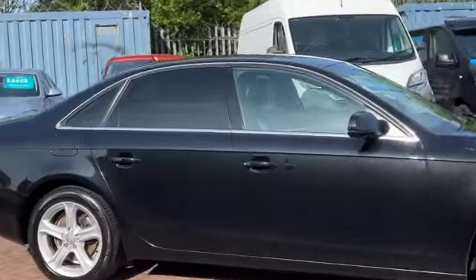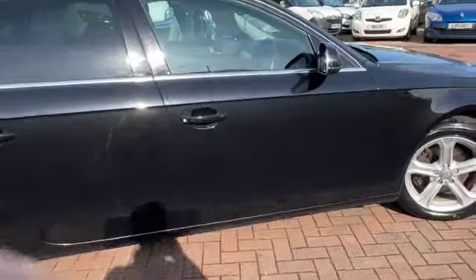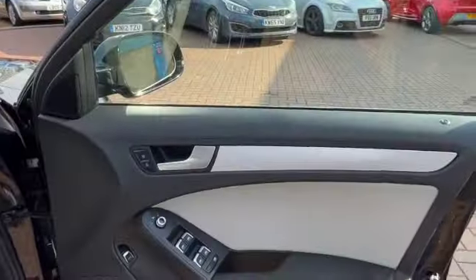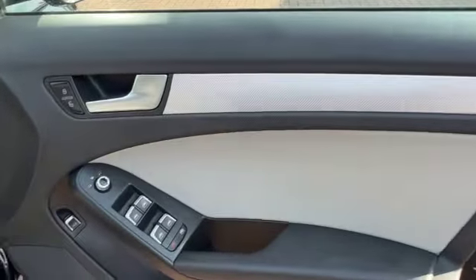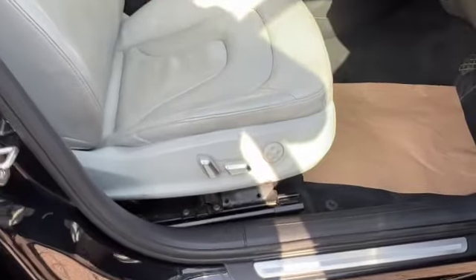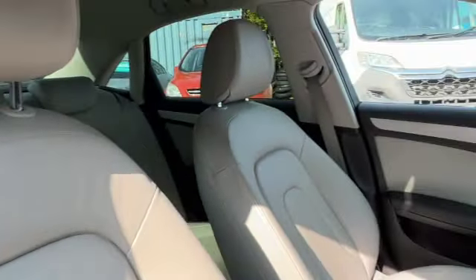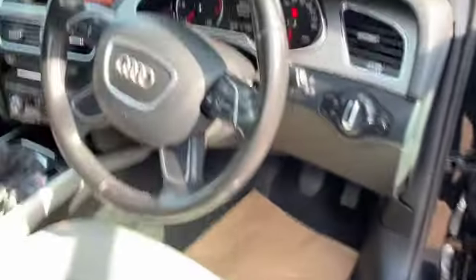It's got some lovely spec including upholstery. You've got privacy glass, heated front seats, remote central locking, electric front windows, electric door mirrors, and a button on your door for your central locking and boot release. There's a water bottle holder just there, and electrical adjustment on the driver's seat. As you can see, it's all in lovely condition.